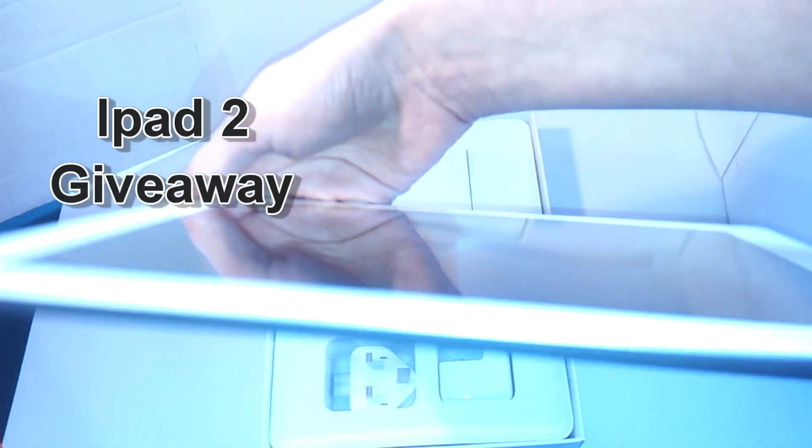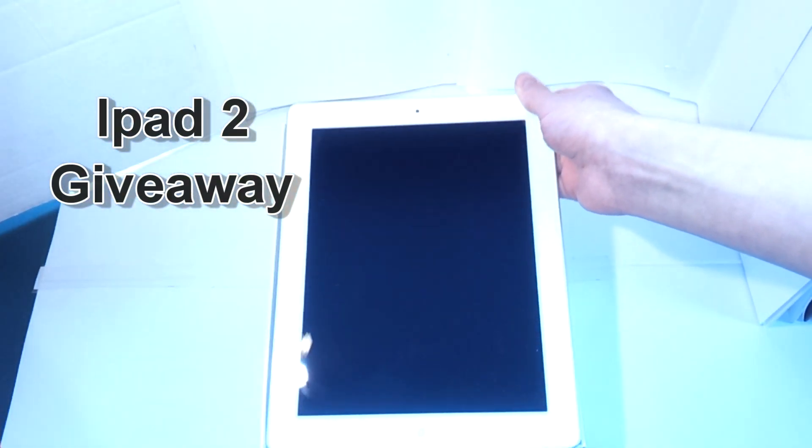That's literally it — you've got your information. It's the iPad 2, not the 3. I'm sorry guys, but that's all we could really do.